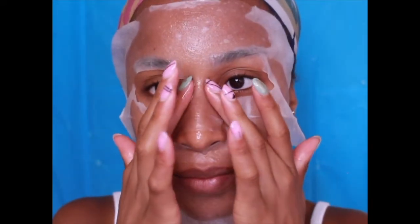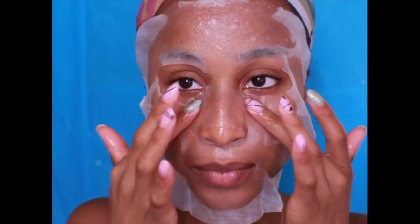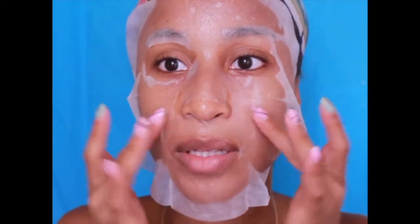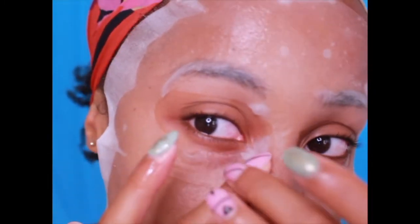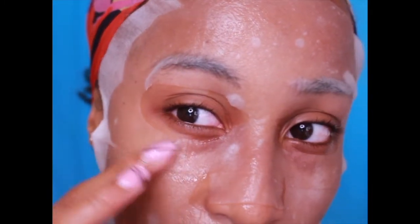I feel like it says instant hydration and no lie, I already believe it works. I'm just going to smooth this down. It's really generous in the amount of serum. I think a little bit got squeezed in my eye when I was trying to smooth it down, so I feel a tiny tiny burn, but no crazy irritation. So anyway, be careful with that.